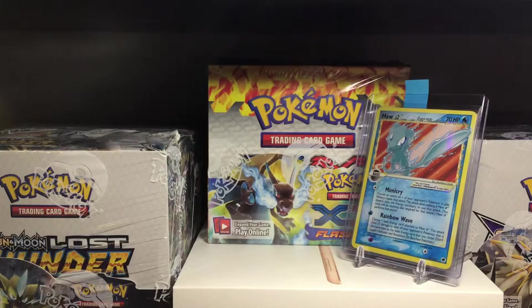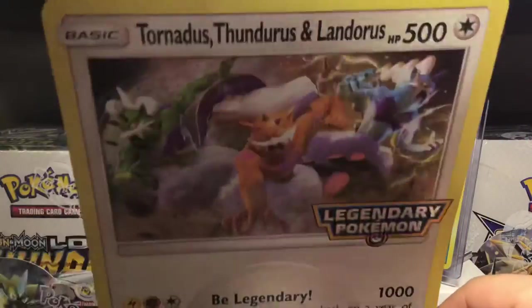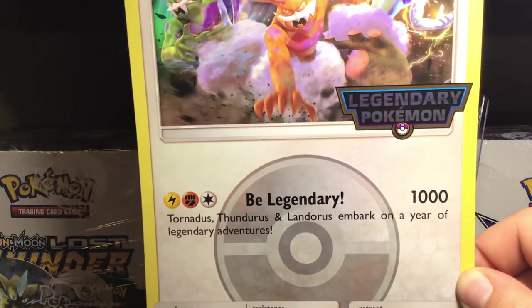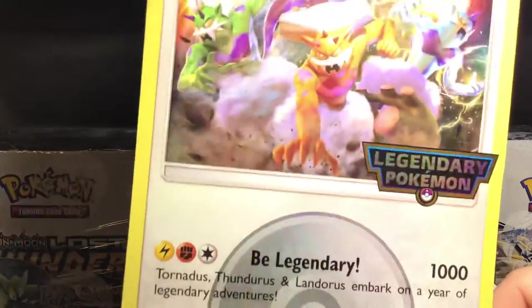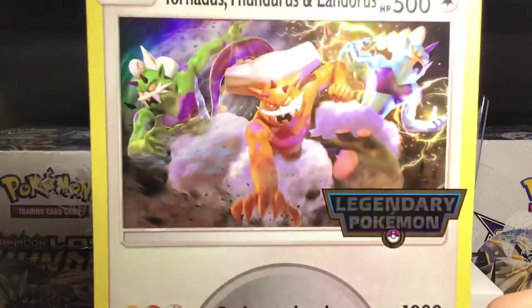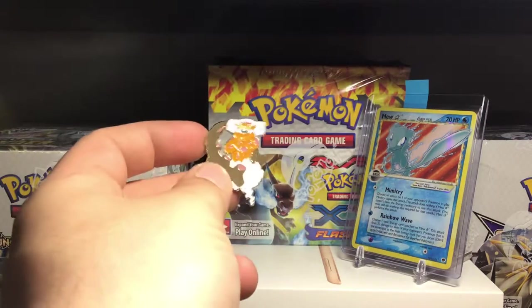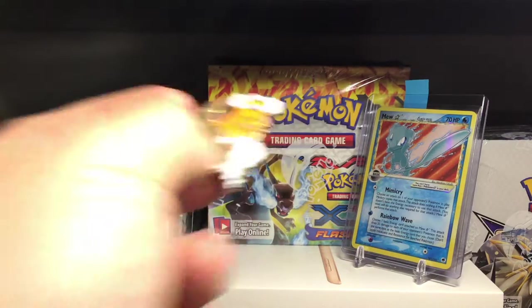It also comes with this big legendary Pokémon card - that's pretty cool. It says 'be legendary' - embark on a year of legendary adventures. 1000 damage - I mean if this was able to be played this would just be unstoppable, especially for three energies. That's psychotic, this would be the best card in Pokémon. Comes with this pin - I think this is Tornadus. That's a pretty cool pin.